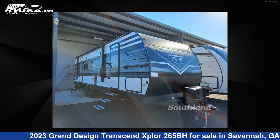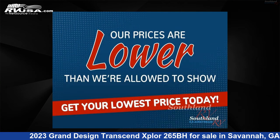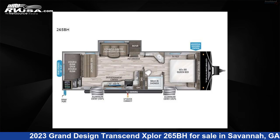This 2023 Grand Design Transcend Explore 265BH is a travel trailer RV. It is located in Savannah, Georgia, 31324 and is offered for sale by Southland RV.